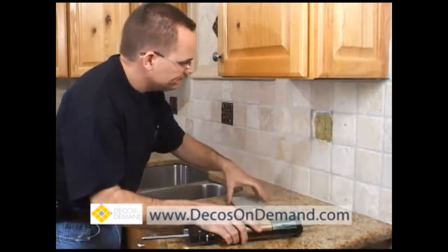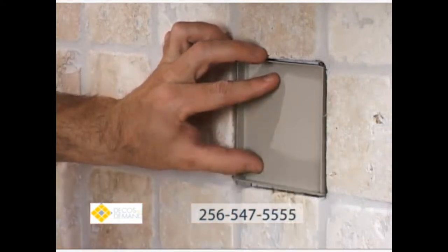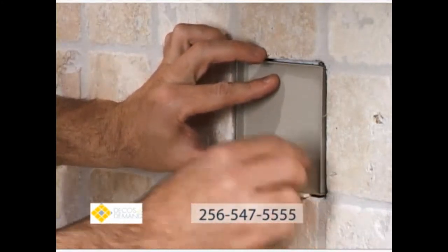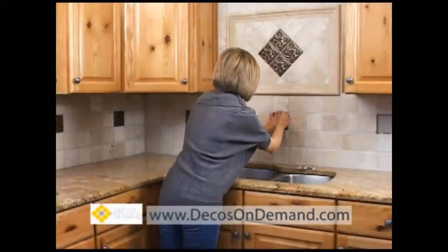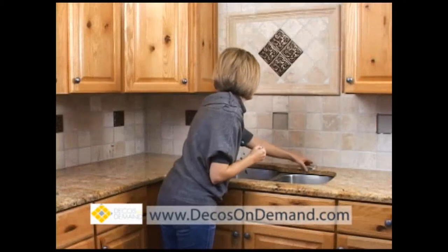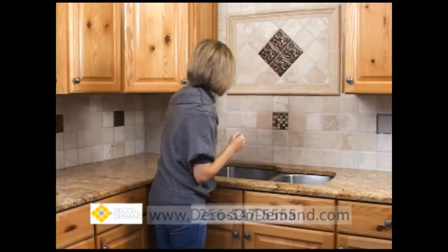The Decos On Demand system is the picture of choice, affordability and ease. The DecoPod mounts as one of the tiles in your backsplash and each of the interchangeable Decos On Demand in your collection is fitted with a pre-cut, self-adhesive magnetic sheet. The Decos of your current design fits snugly until you're ready to give your home a quick do-over.